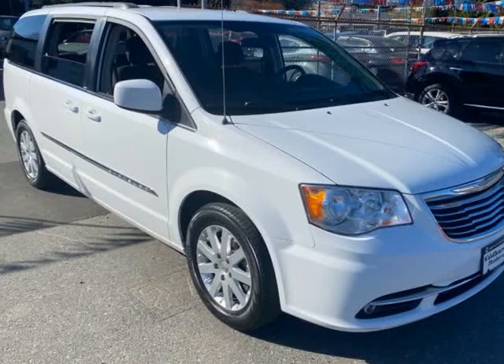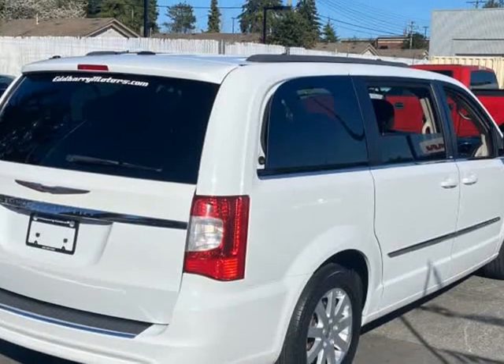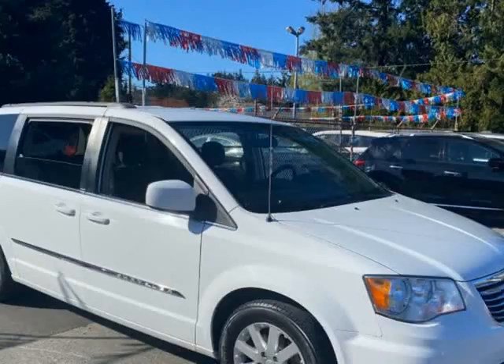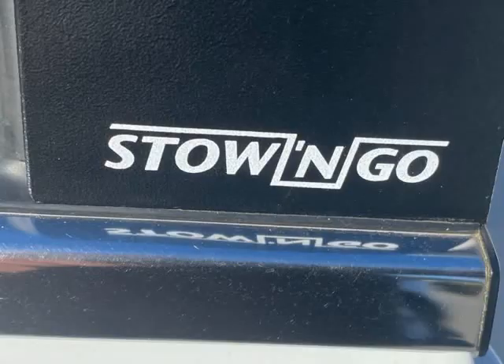This 2014 Chrysler Town & Country is brought to you by Edvary Motors. A very nice Chrysler Town & Country with lots of features, low kilometers and in very good condition.